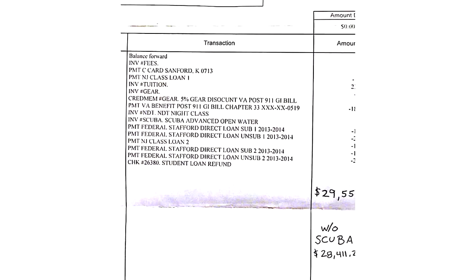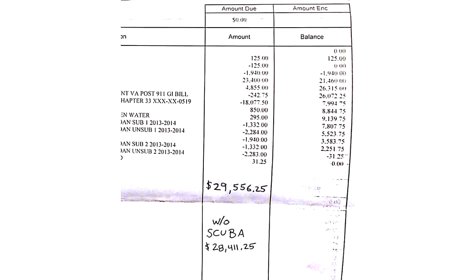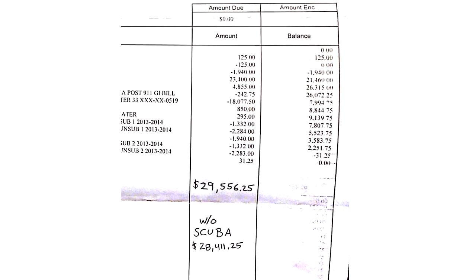I've mentioned this in other videos because I think it is very expensive. Fortunately, I've kept all of my invoices. Let's start out by looking at the total price that I spent on dive school. The total price of my commercial diving education was $29,556.25. I took a couple of extra scuba classes, so without that my price would have been $28,411.25. Overall, in my opinion, it's a pretty hefty price tag for a six-month trade school — in all reality, this is the price of a bachelor's degree.